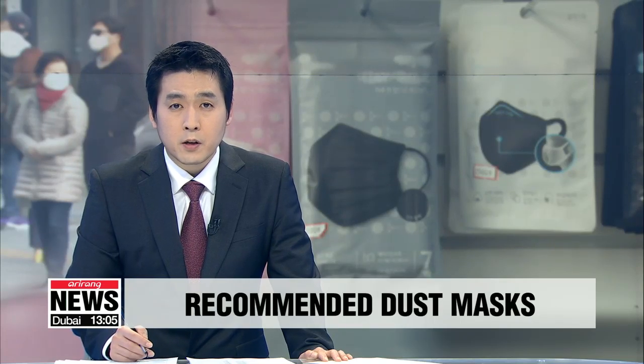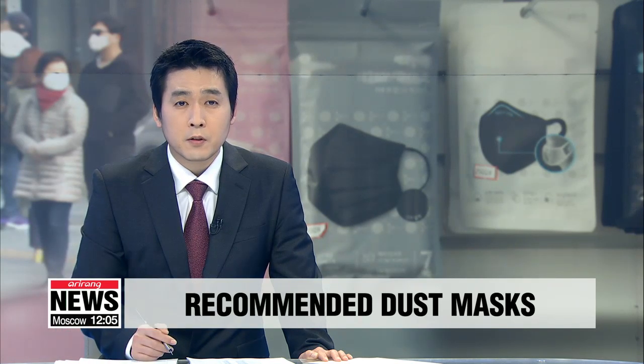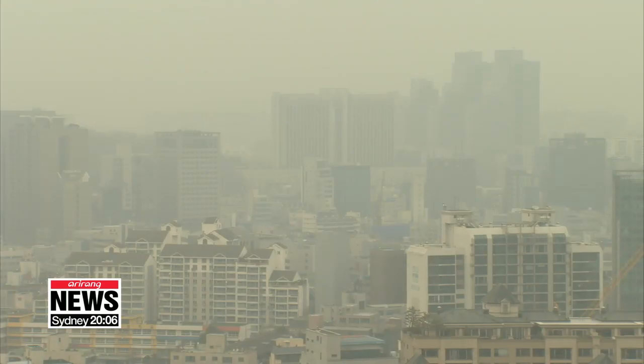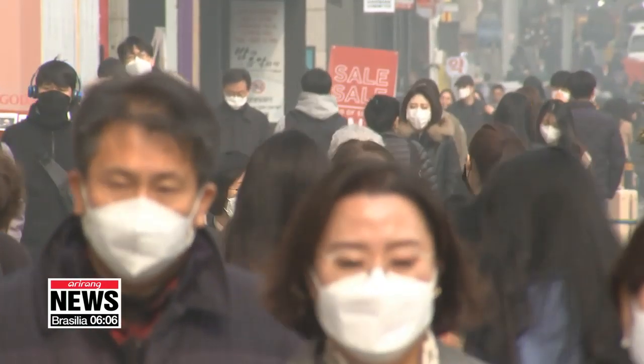Wearing face masks to protect ourselves from air pollution has become a necessity these days here in Korea. So what options are available on store shelves today? Our Kim Da-mi went out to check it out. Under murky skies blanketed with fine and yellow dust, people purchasing and wearing masks has become a common sight as they look to protect themselves from harmful ultrafine particles.